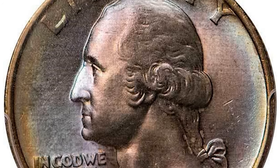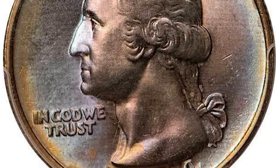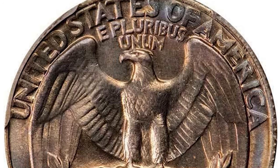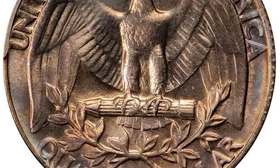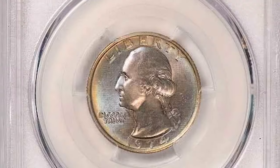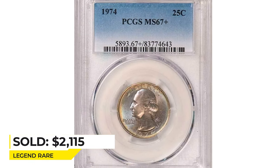The roll-hoarding craze of the 1950s and 1960s was over, so fewer quantities were saved in pristine grades. The present superb example is top pop and has George's visual allure, delicately dusted with iridescent toning on both sides of this virtually perfect gem. It sold in 2020 for $2,115 at Legend Rare Coin Auctions.